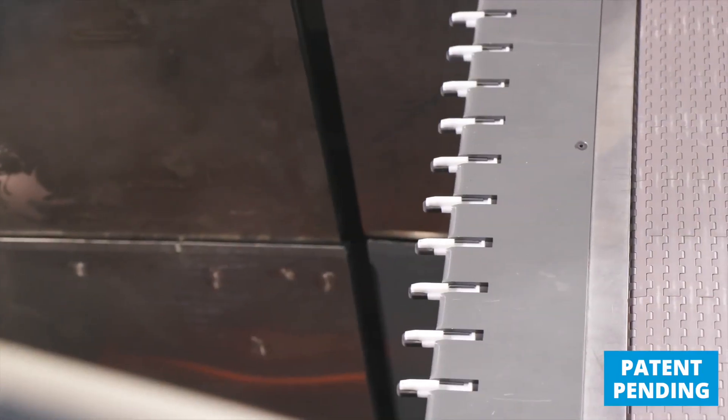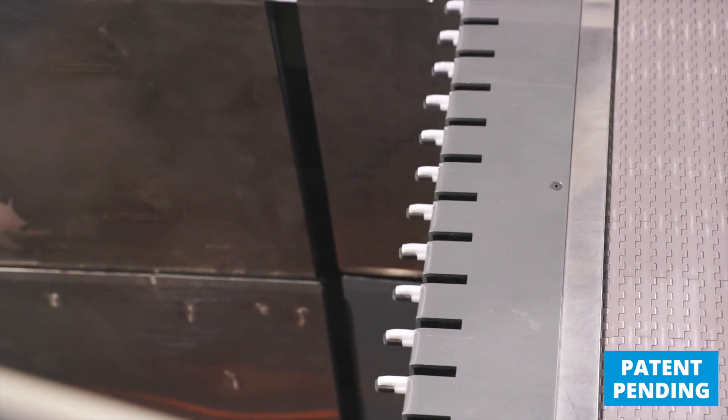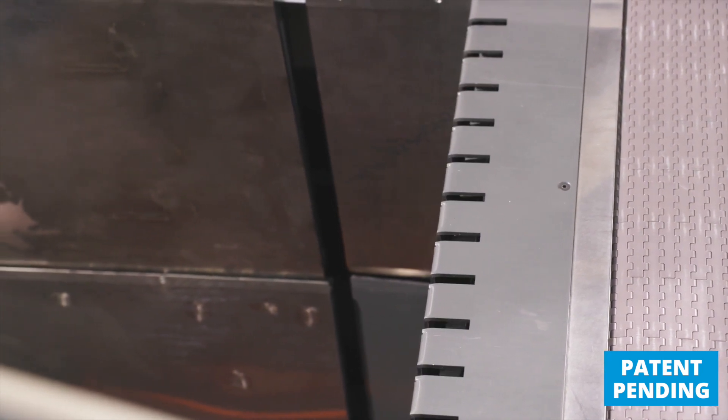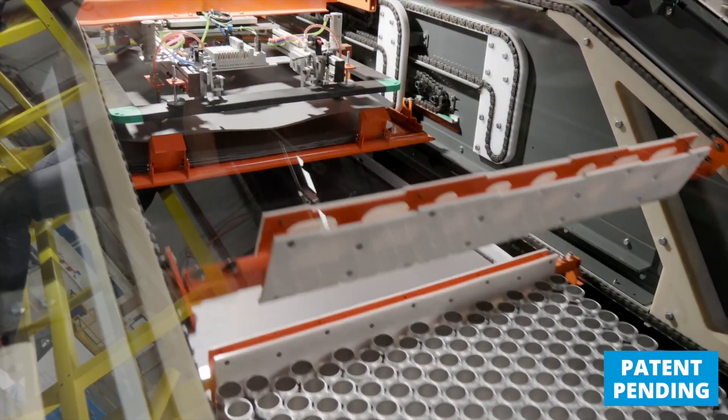Sheet levelers provide a means of support for cans as they transfer from the pallet onto the accumulator conveyor. This makes the sweep more reliable and reduces downtime and product damage.